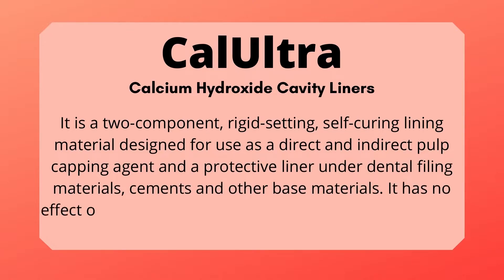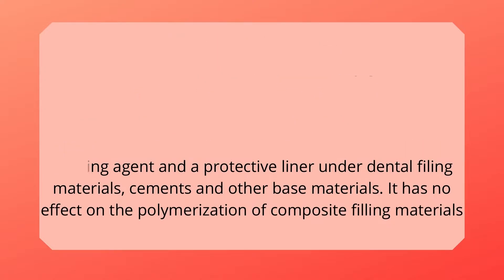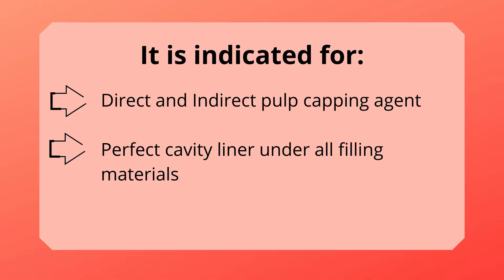It has no effect on the polymerization of composite filling materials. It is indicated for direct and indirect pulp capping agent. It is a perfect cavity liner under all filling materials.